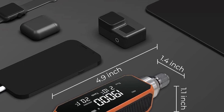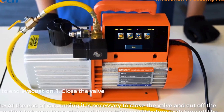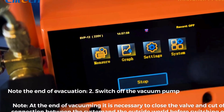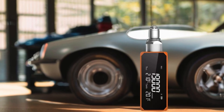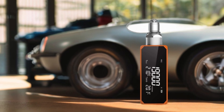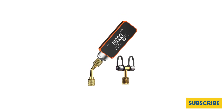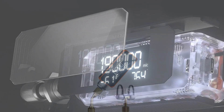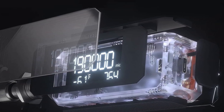Thanks to its large, full-view LCD screen, you can easily track the evacuation process. With a wide measurement range from 0 to 19,000 microns and an accuracy of plus or minus 10% or plus or minus 10 micron, this gauge is ideal for testing system leaks and evaluating vacuum pump quality. The EliTech VGW Mini is a reliable and efficient partner for all your HVAC needs.